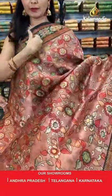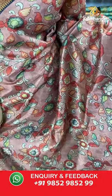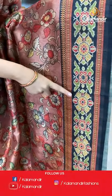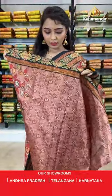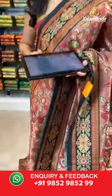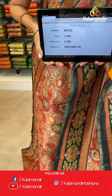Next is peach and black combination. All over the body we have got multicolored floral jowl print. Coming to the border we have got a beautiful contrast border with ikat print in multicolors. Printed pallu with tassels in peach color, paired with a printed blouse along with the border. Saree code BP933, actual price 3400, offer price 2380. Take a screenshot and share on WhatsApp 9852985299.